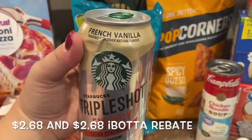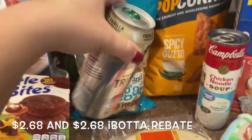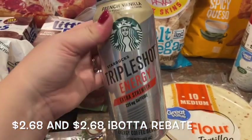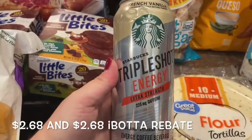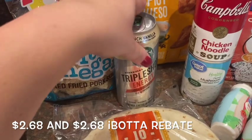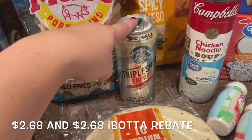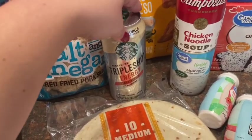This is a Starbucks French vanilla triple shot energy coffee drink. That's not something I would normally buy — my husband used to drink energy drinks in college and it scared me, so I told him not to. But this one is coffee-based so he can try it. The only reason I got it was because it was a free offer on Ibotta this week: it was $2.68 and I got $2.68 back, so it was completely free. So this will just be a one-time thing for him to try.